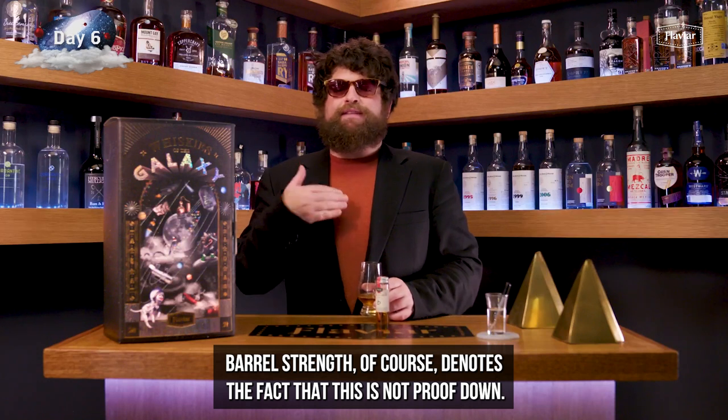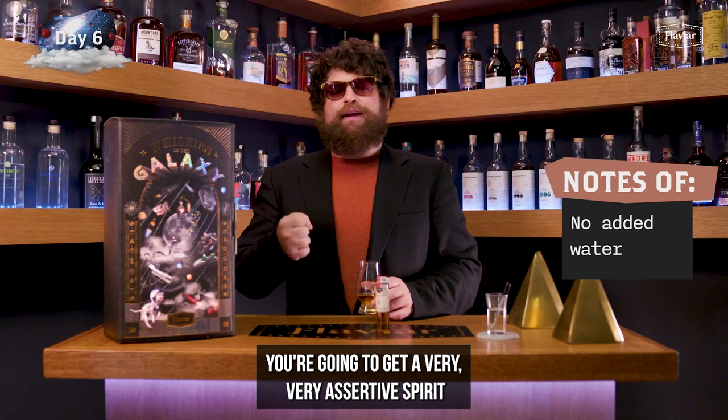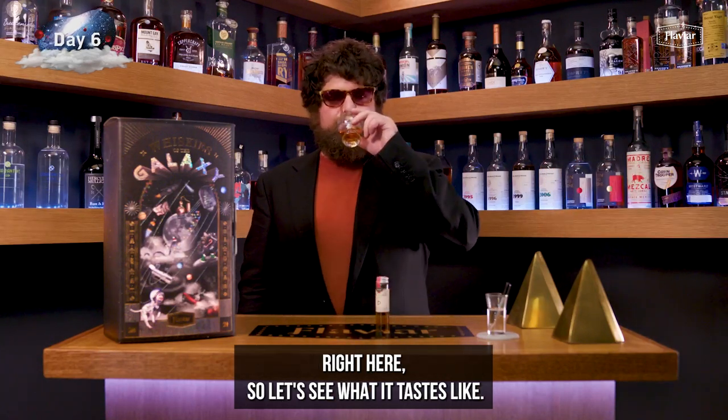Barrel strength, of course, denotes the fact that this is not proofed down — no water is added after it leaves the barrel. You're going to get a very, very assertive spirit right here. So let's see what it tastes like.